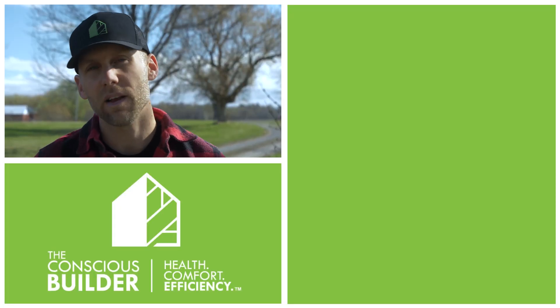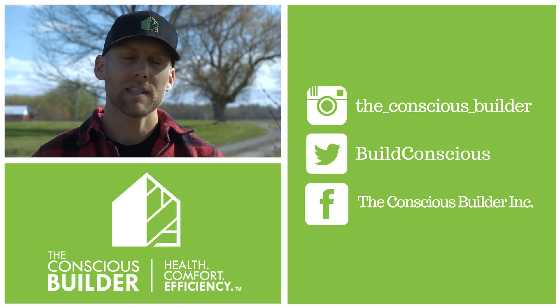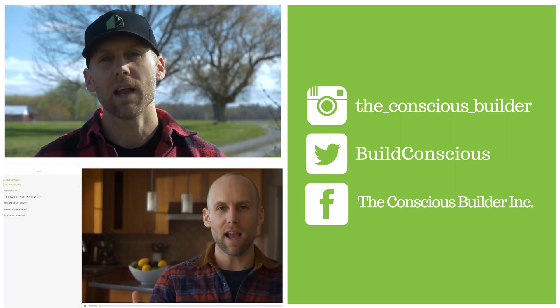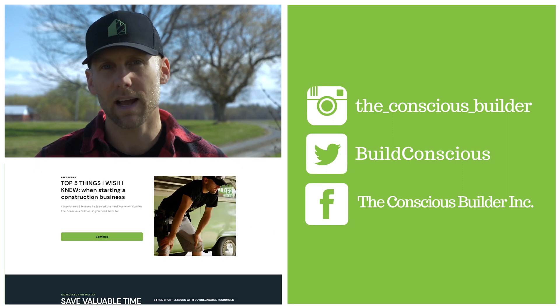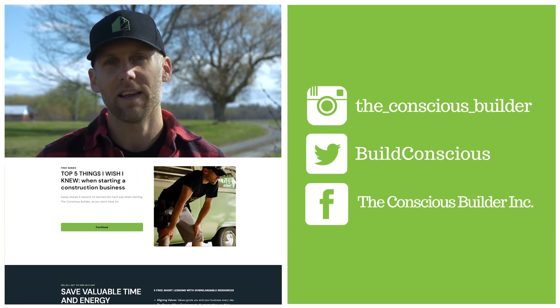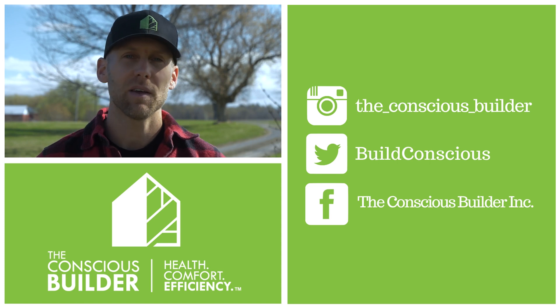Hope you enjoyed another episode here with The Conscious Builder and myself. If you haven't already, hit subscribe and hit the bell button so you get notifications for all the great videos we have coming out. We're also about to launch The Conscious Builder Academy — check out the links below to see what we have going on there. A lot of exciting things happening here at The Conscious Builder. We will catch you on the next episode.